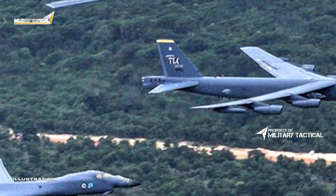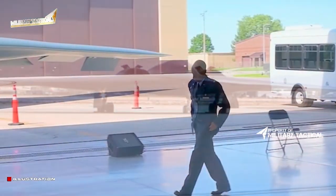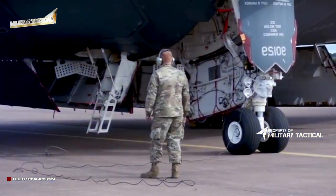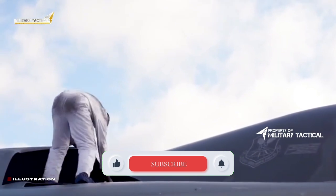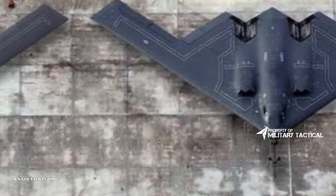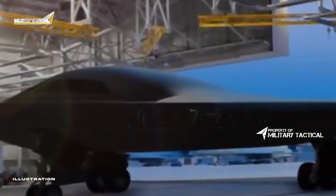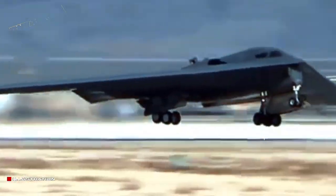Even the B-21's intriguing windscreen and side windows are a very big departure from the Raider's forebearer. They look comparatively tiny, and clearly they were the result of a careful balance between signature requirements and visibility considerations. It's likely Raider pilots won't need to look outside much, based on current technology. Even back during the ATB program, the absolute necessity of a windscreen was supposedly debated. But being able to see out to your wings, and especially looking up for aerial refueling, is still important enough to include a windscreen and side windows. These two look heavily influenced by signature demands, especially from lower viewing aspects, with very little about the windscreen configuration that harkens back to the B-2.